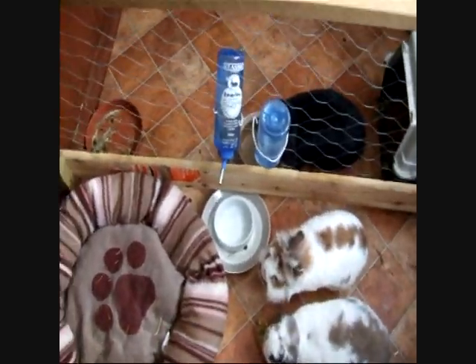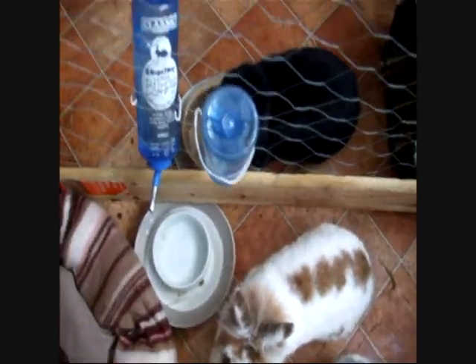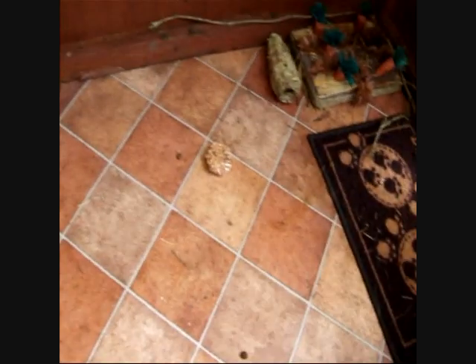So yeah, this is just a bit of an update video. Today I've given them these things — they're slowly getting through them. One's over there, I don't know if you can see that. They've got a strawberry one.